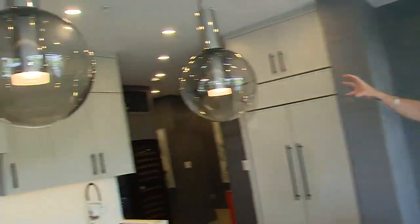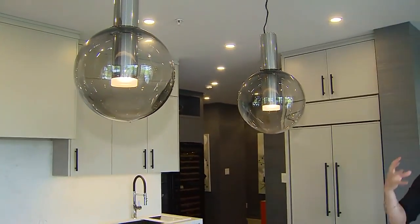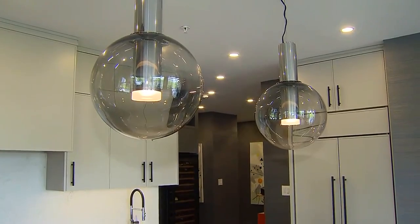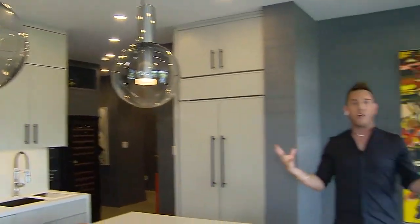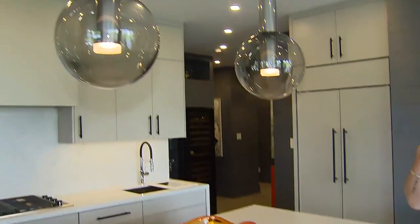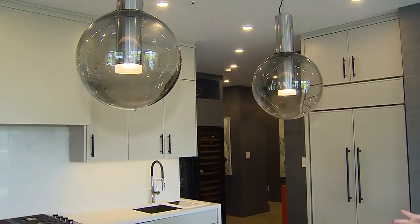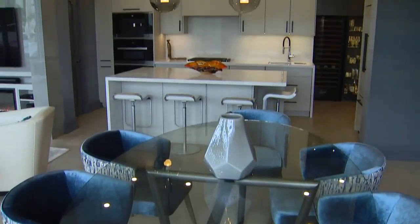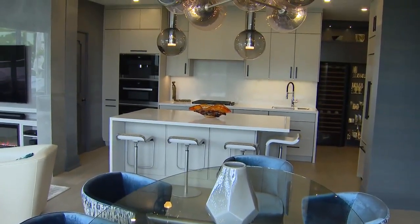Then there are the custom pieces we did over the island — two large pieces. A lot of people are wary about doing larger pieces over an island; they feel it's too big. What I find is they usually pick pieces that are too small. So we went oversized with these. Rather than doing three — we always talk about odd numbers — I did two larger ones, and these really balance the space nicely and give a clear sight line throughout when you're sitting in the dining looking into the kitchen.